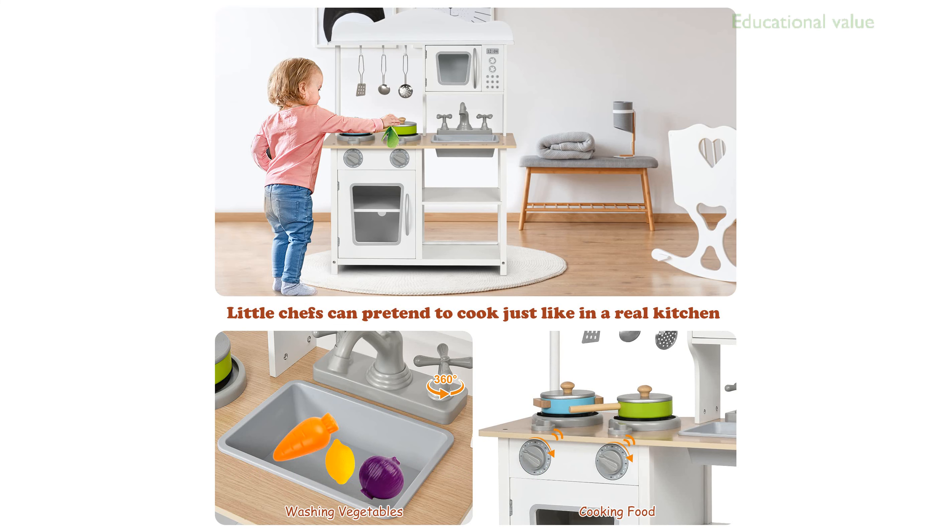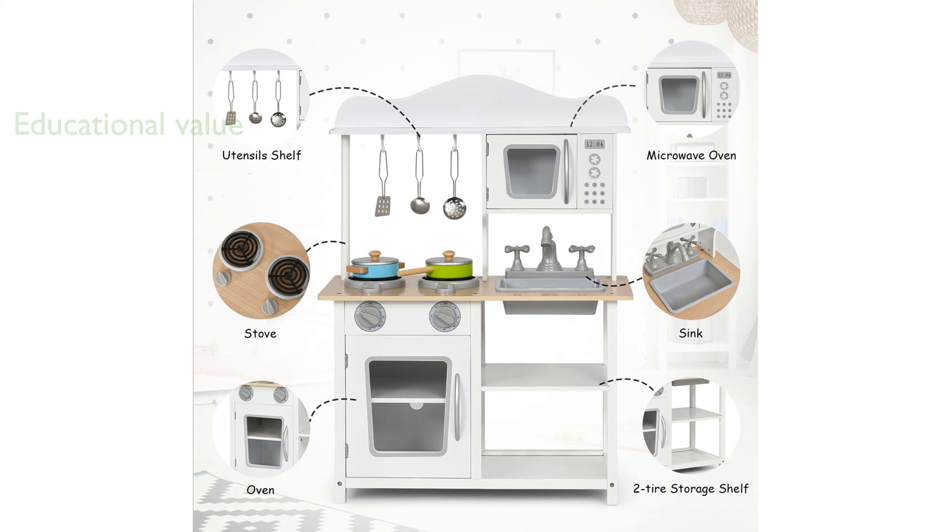This kitchen set is not only entertaining but also educational, helping children learn about healthy habits and enhancing their social skills through roleplay. The playset includes various kitchen accessories, such as pots and utensils, allowing kids to mimic real cooking processes and learn about kitchen tools.